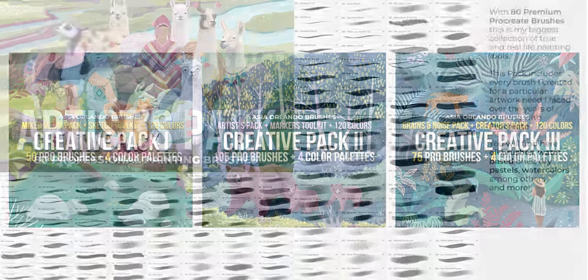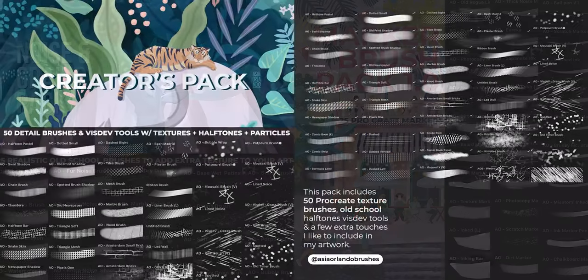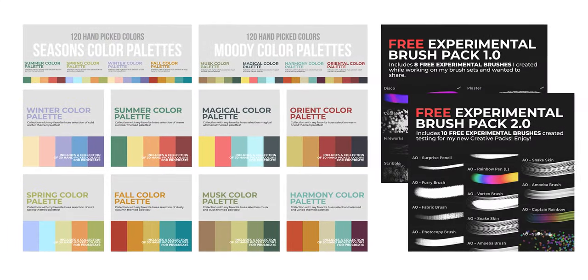Before we start with this, remember I released many new Procreate brushes, bundles, and color palettes that I use for my artwork. They're available in my shop in case you're interested — I'll leave all the links below.